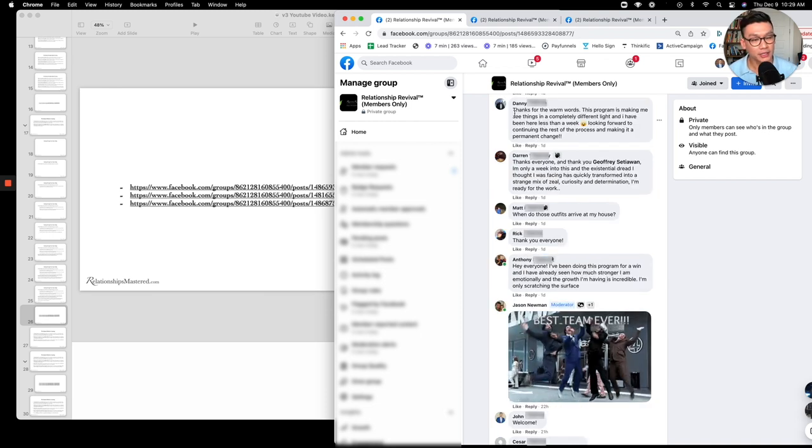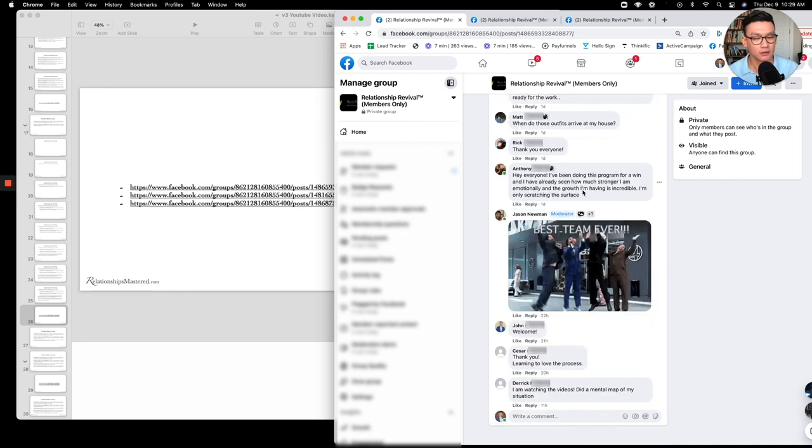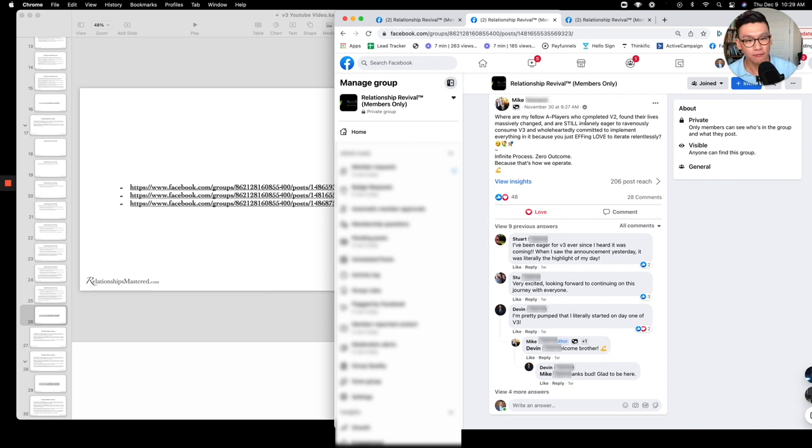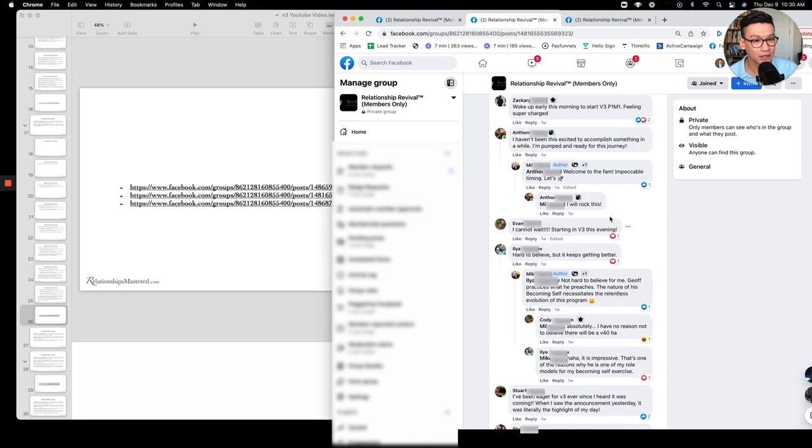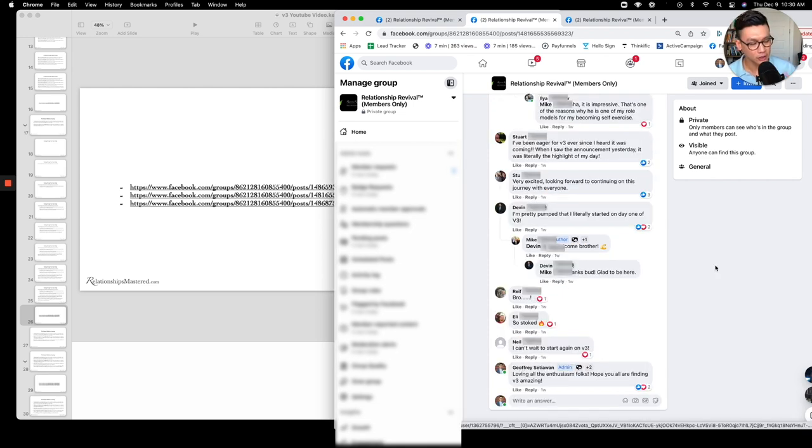Another member says, 'This program is making me see things in a completely different light and I've been here less than a week, looking forward to continuing the rest of the process and making a permanent change.' And here's Mike — one of my fellow A-players who completed V2, found their life massively changed, and is still instantly eager to consume V3, wholeheartedly committed to implementing everything, because you love to iterate relentlessly. Look at all these A-players answering — it keeps going and going.